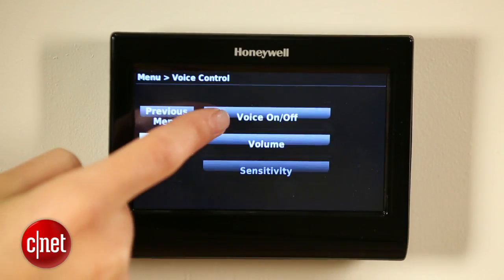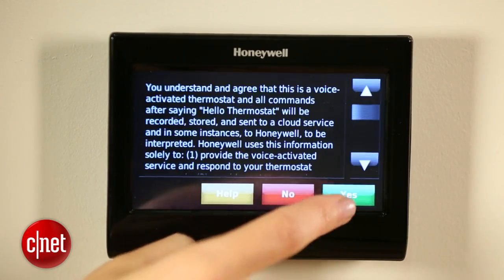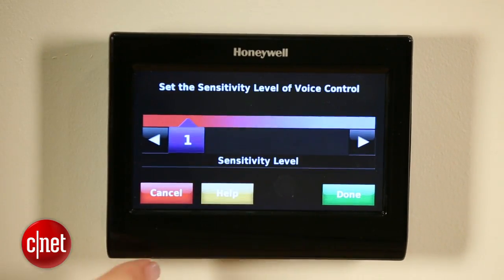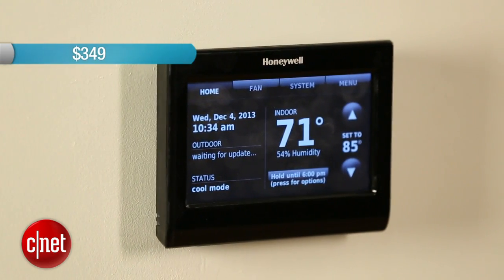I actually prefer this one — I think it's a bit more sophisticated. The voice control feature is extremely cool. It's a first for the residential thermostat market, but it's going to cost you. The older version without voice control is $249, similar to the Nest Learning Thermostat, while this one is $349.